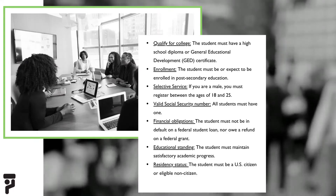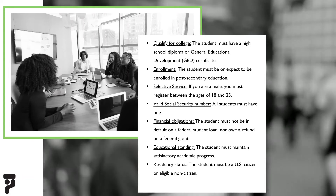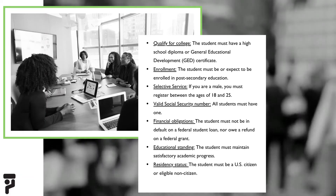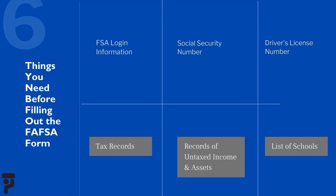The website will be linked in the description box below. Students are automatically considered for the Pell Grant when they submit their FAFSA. You will need to fill out a FAFSA once per year, every year that you are attending school and want financial aid. Students must meet the criteria that is listed on the screen.